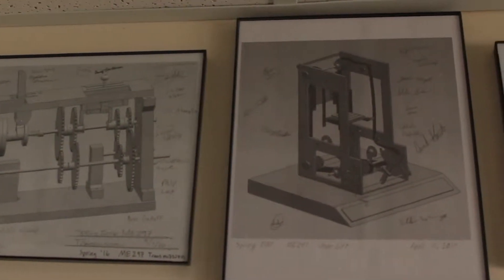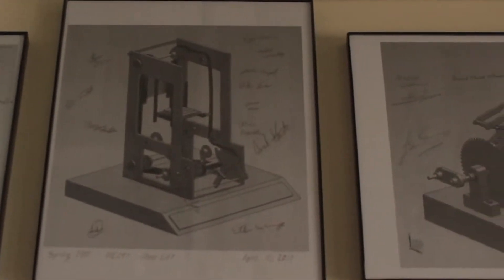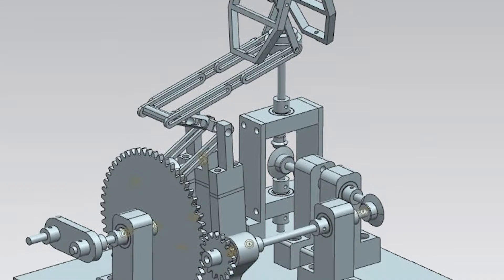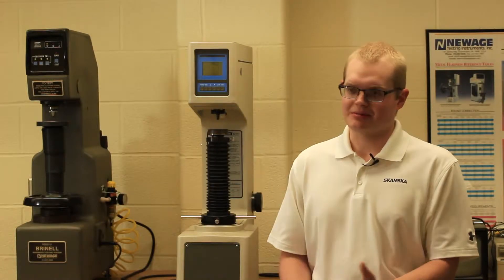With all the projects that we have, you can really design it on the computer, on paper, and then start building it with your own hands, with your teammates, and then really start to see it come to life.